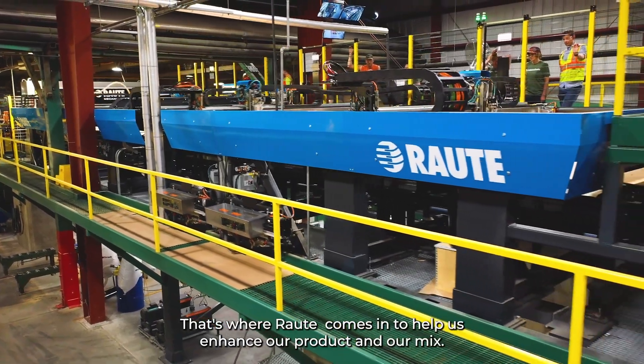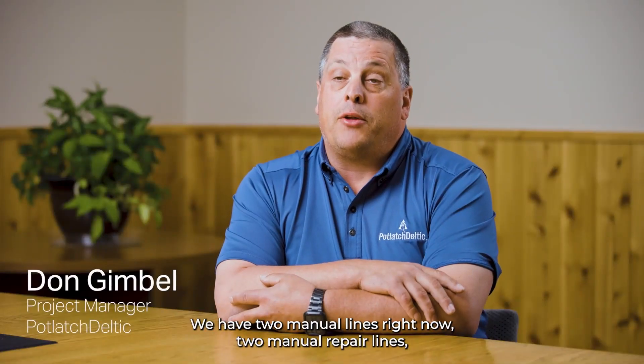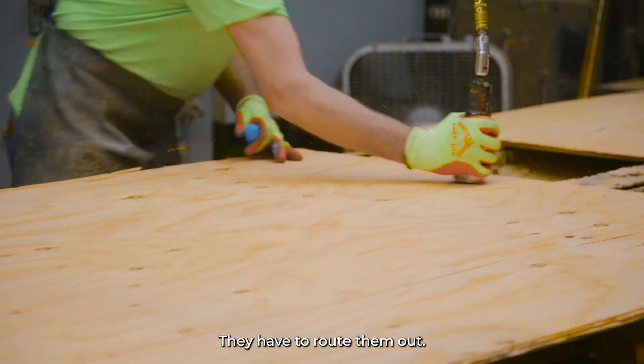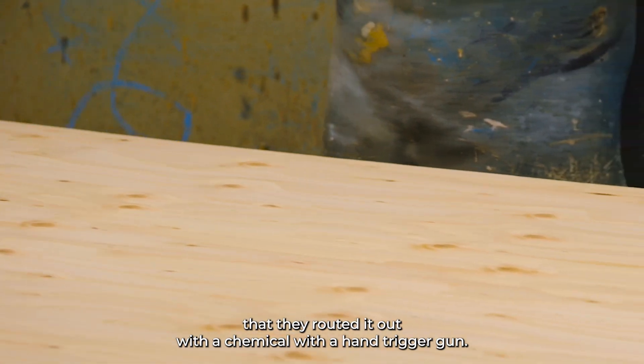That's where Rata comes in to help us enhance our product and our mix. We have two manual repair lines right now, where operators identify the defects that need to be routed out. They'll route them out and then fill the pieces they routed out with a chemical, using a hand-triggered gun.